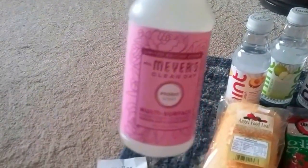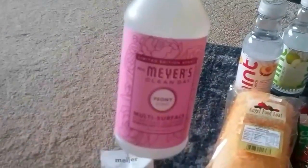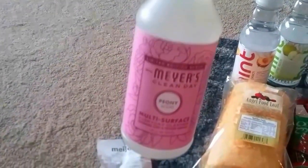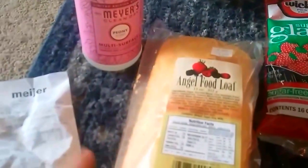The first thing I got was Meijer's limited edition peony scent multi-surface cleaner. This is my favorite cleaner ever — this is what I use. I've even cleaned cabinets with it before. I also got an angel food loaf — I was craving an angel food cake.